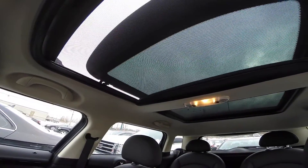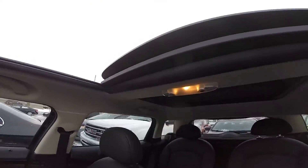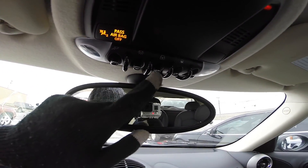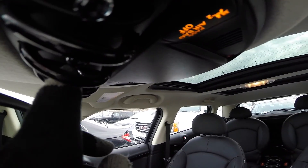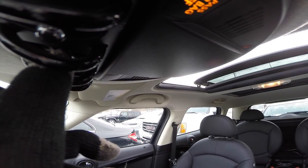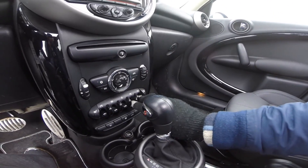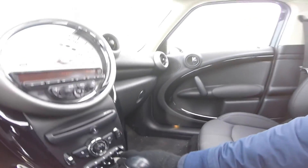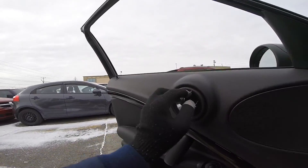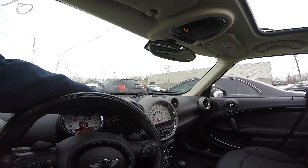All windows and sunroof: check if all the windows are working properly — open them up and close them down. Also don't forget to check if the windshield wipers show any malfunction.